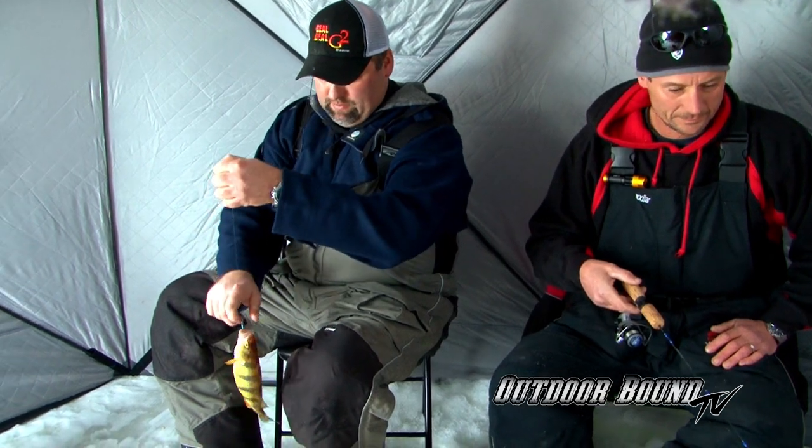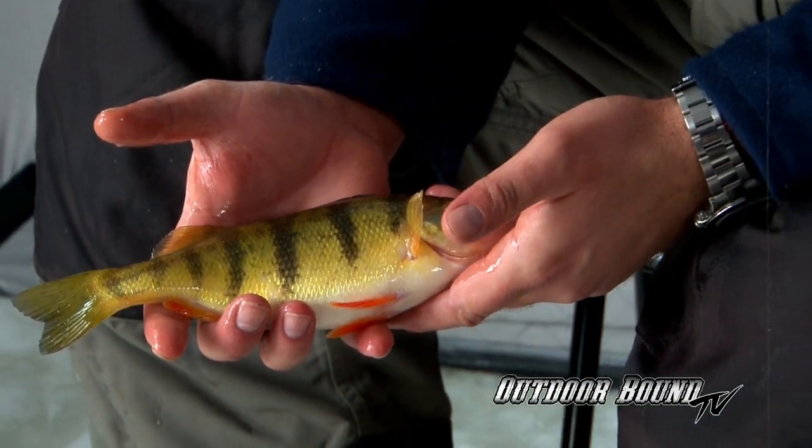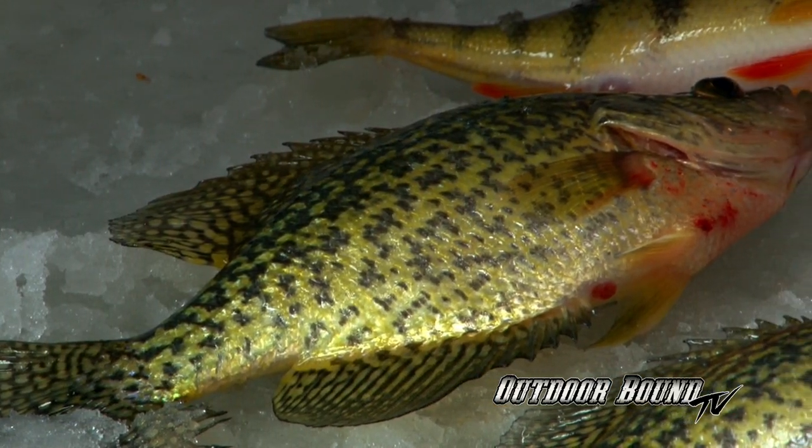Perch — a decent-sized perch. That's my favorite species of fish to target through the ice. I've gone all over the Midwest chasing perch, from Minnesota to North Dakota and South Dakota. Even in Wisconsin, the Great Lakes has perch populations rebounding. The interesting and cool thing about this bay is it has perch, walleyes, northerns, and crappies — they're all in the same area. It's fun to get that variety of fishing species, basically out of the same hole.